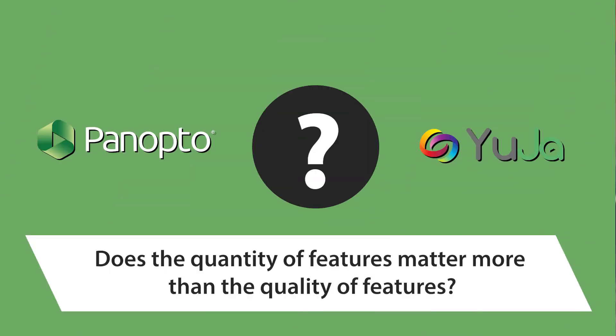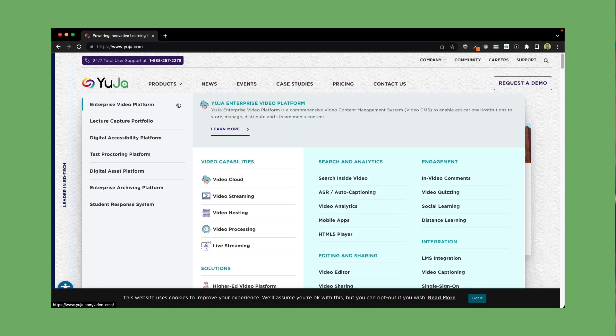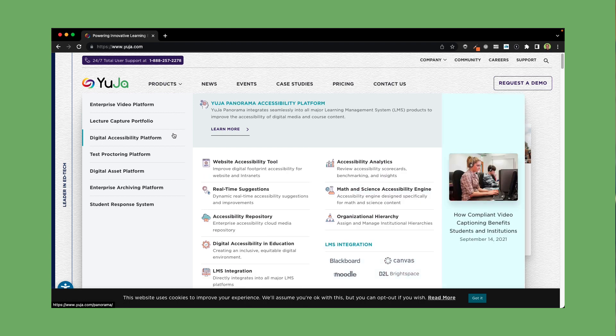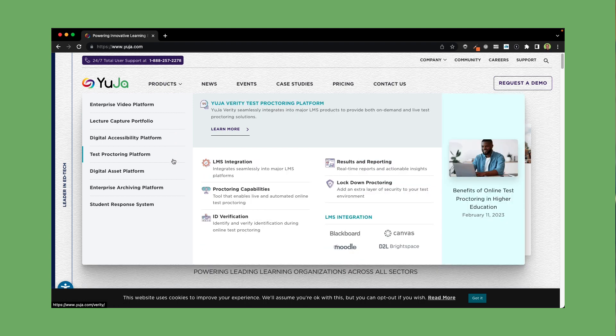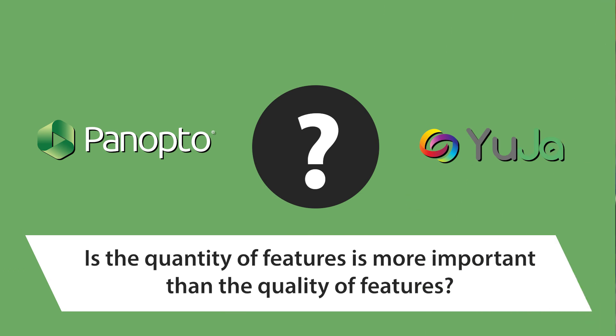Question 2: does the quantity of features matter more than the quality of features? Because YuJa offers a variety of EdTech solutions, they have a never-ending list of features, and I'm always impressed with a constant stream of beta or new feature releases coming from their eight products. I personally admire them for this, but keep in mind there aren't any guarantees that innovation will be focused on the video learning solution. This is where you have to decide if the quantity of features is more important than the quality of features when you are purely comparing the two video solutions.